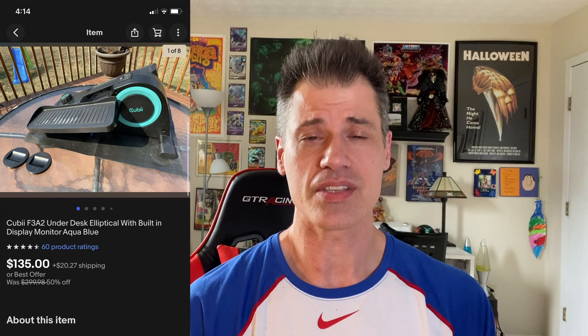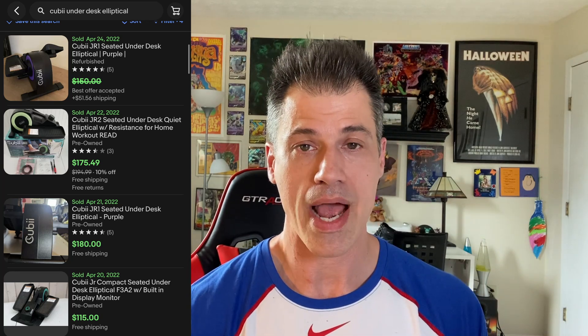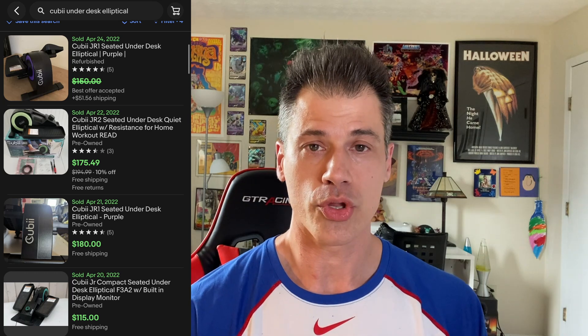This is a Kubi under-desk elliptical — you just shove it under your desk and get your workout in even when you're sitting. This is the second one I've sold in the last probably 12 months. I paid $10 for this one, got it at an online auction. I had it listed for $150 and took $135. The buyer is $174.49 all in. Even at $30 or $40 I think this is still a good buy. I would check Marketplace and Craigslist. They sell through really quickly, especially pre-owned ones, and it's easy to ship.